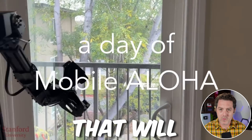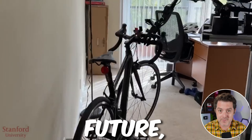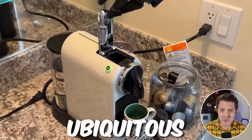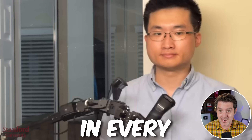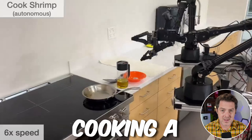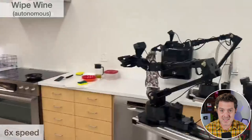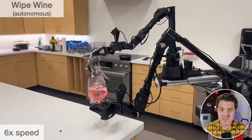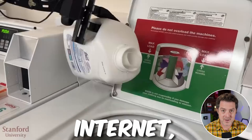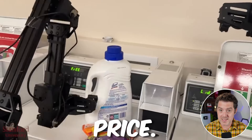I'm about to show you the robot that will likely be your at-home assistant in the very near future, greatly accelerating the timeline of ubiquitous robot ownership in every household. This robot can do incredible fine motor tasks like cooking a three-course meal, cleaning spilled wine under a glass, and even doing your dishes.